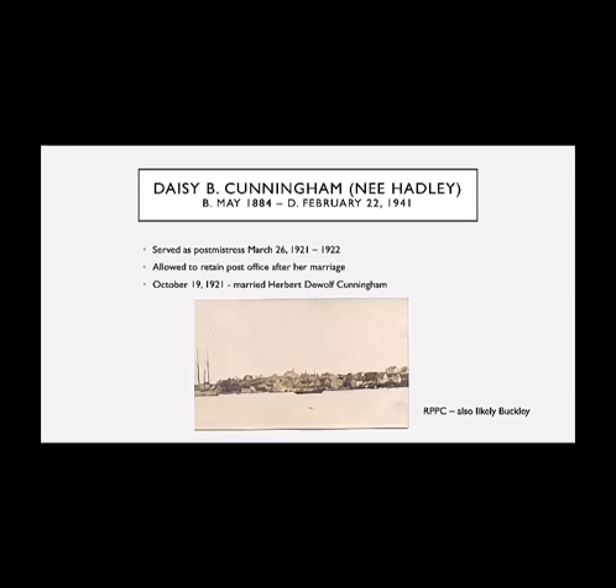Many of Walter's photos were produced as postcards, and you'll often see that a certain 1930s to 1950s postcard of the Guysborough area is done by a Buckley. After Lizzie died, Daisy, their daughter, took over the post office, but she was only there for a couple of years. She was married shortly after her mother died and was allowed to retain the post office after her marriage, but she didn't stay long — the requirements of her married life meant that she gave up her job. This is another view of Guysborough from about the same period, a real photo, also likely by Buckley.